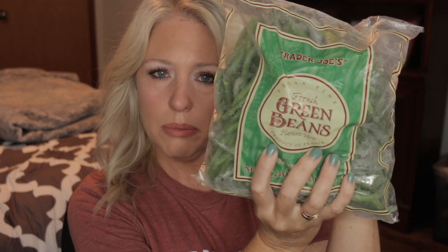Speaking of veggies, you cannot go wrong with the frozen French Green Beans. You can roast them, sauté them, put them in a stir-fry — super easy. 30 calories for three-quarters of a cup, and it only takes about five to seven minutes if you want to boil them in water. I like to roast them with some garlic, a little bit of lemon, and olive oil.